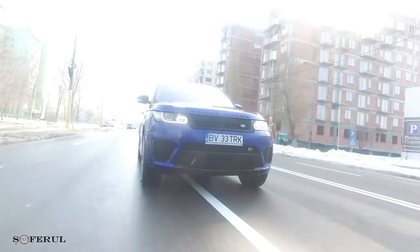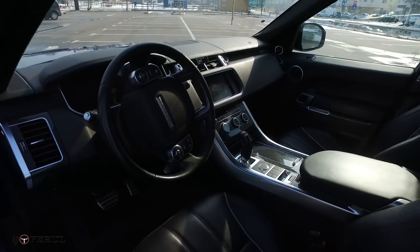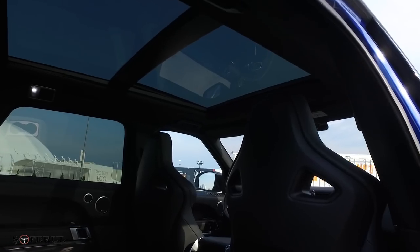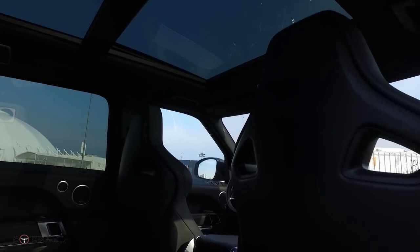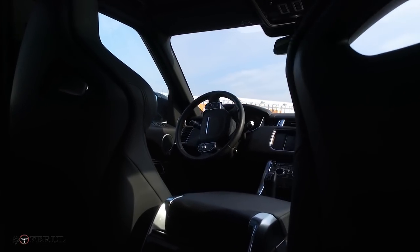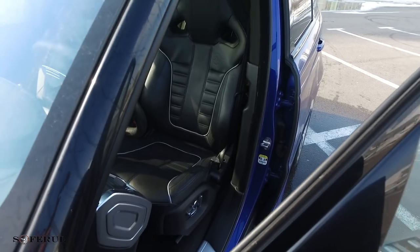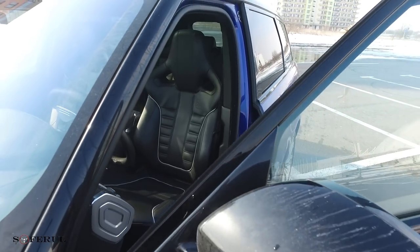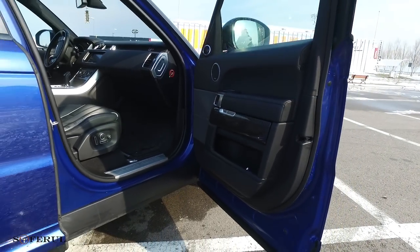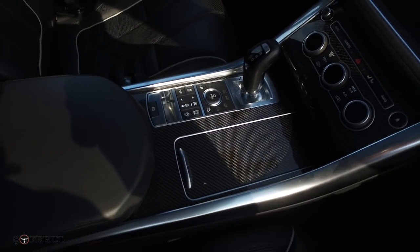Hai să vorbim puțin despre interior. Interiorul, după cum puteți observa, vine îmbrăcat, inclusiv absolut totul în piele — cea mai bună calitate. Avem absolut toate dotările de care avem nevoie pe o mașină de lux, dar în același timp nu lipsesc nici elementele sport. Și aici vorbim, bineînțeles, despre aceste superbe scaune. Eu nu am văzut niște scaune mai frumoase de pe nicio mașina până acum pe care am testat-o.